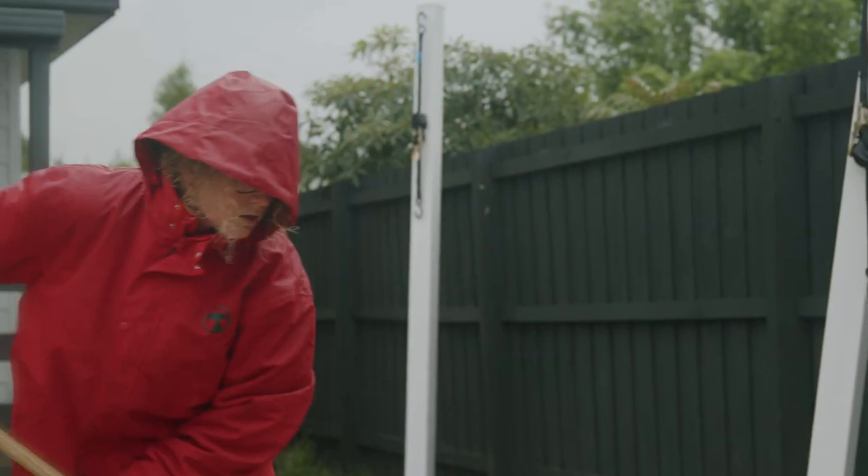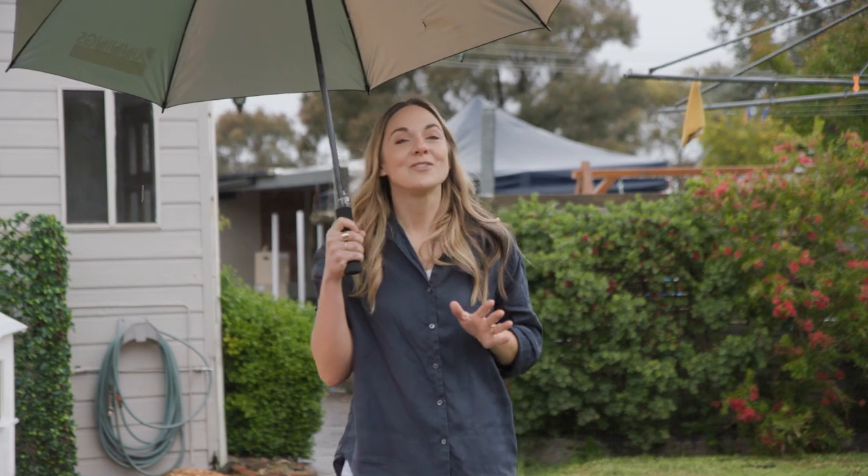It wouldn't be a Make It Happen episode without a little rain, and day two has not disappointed. We got a lot done yesterday but we've got a few more projects to do before this becomes the ultimate kids' backyard.